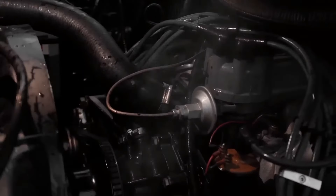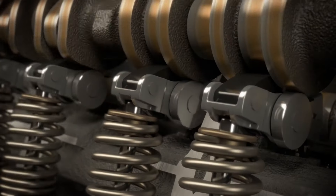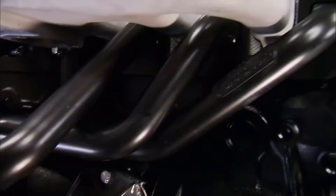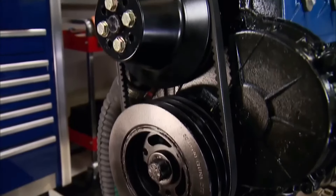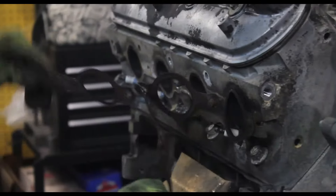When buying a vehicle, engine reliability is key, and American-made engines are known for their durability. Many of these engines can keep going strong for hundreds of thousands of miles. Today, we'll explore 10 American engines built to last a lifetime, perfect for finding a reliable used car.